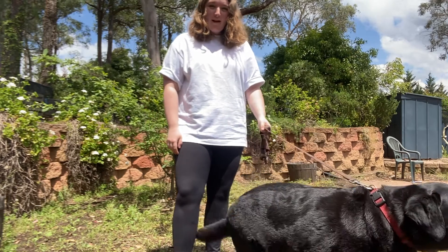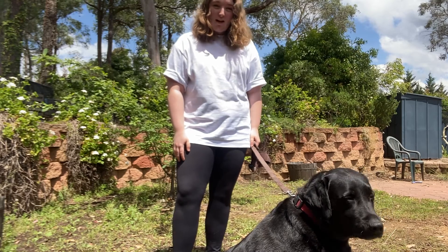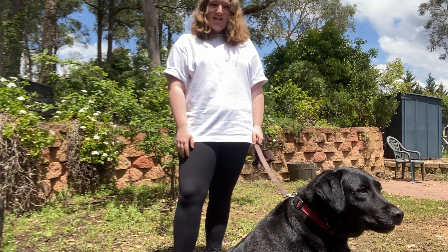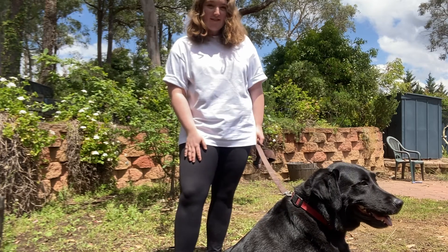The recommended amount for a Labrador to weigh is 32 to 36 kilograms. Charlie weighs 44.7 kilograms. That's over 20% more than his ideal body weight, which categorizes him as obese.